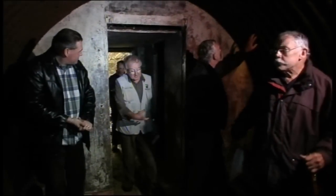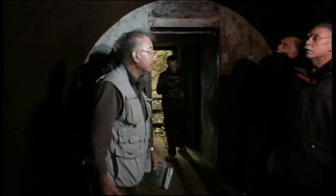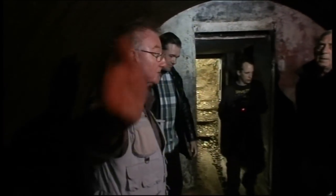We're coming through the escape tunnel end, so we're coming into the OB itself and the operational end is of course up there.